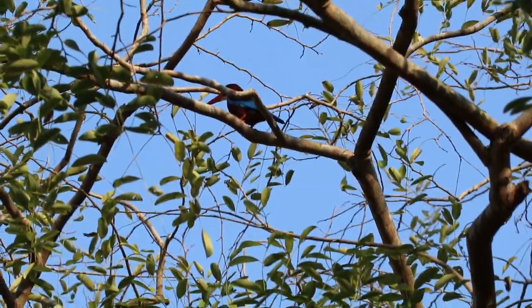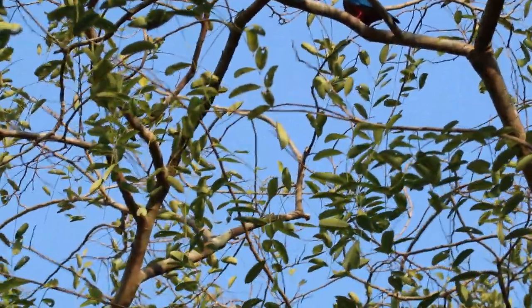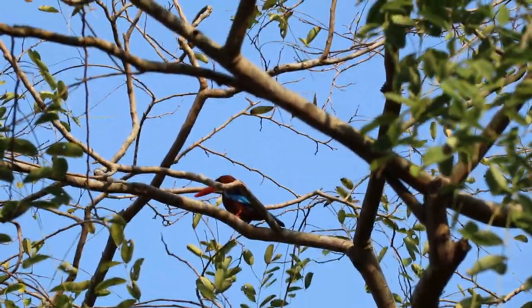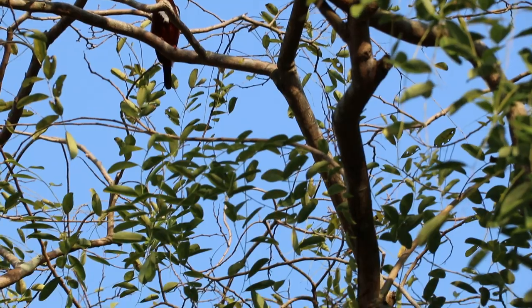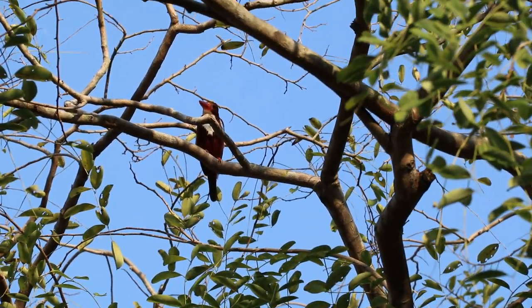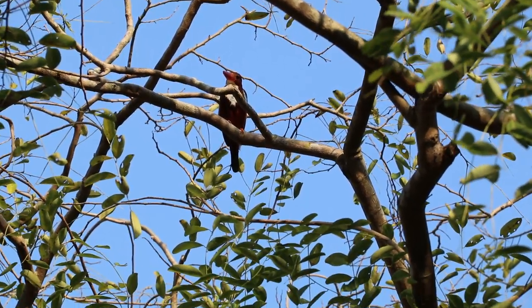There he's calling. You can see his blue plumage. He hops to the front again. I shall stop now. Today is Sunday, March 11, 2019, about 8.40am.